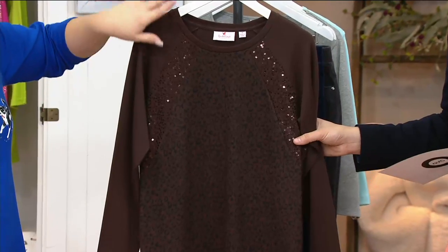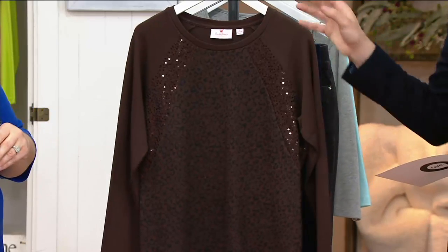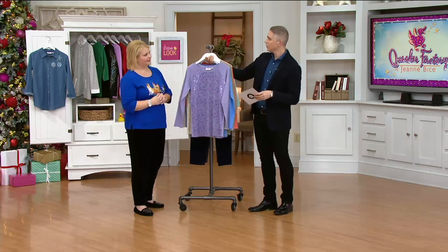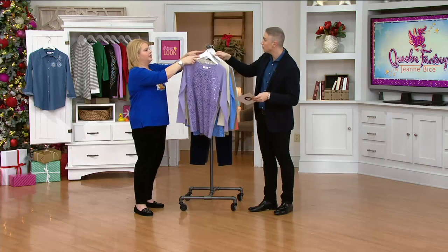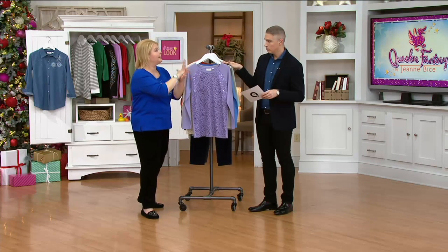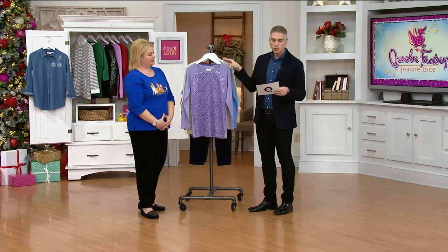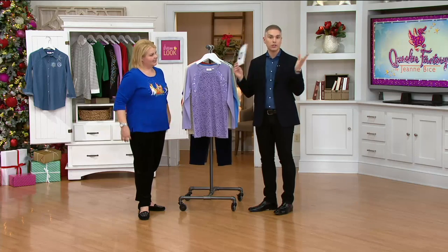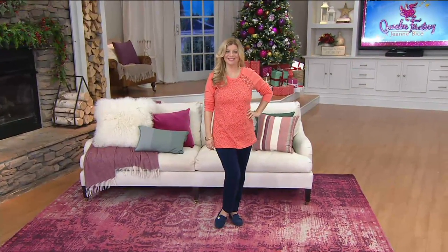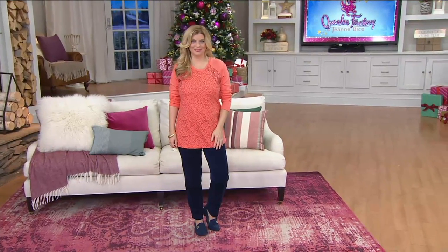I grabbed the espresso online — we'd gone through them quickly. You can wear it with black, chocolate, or dark indigo. Just a handful left in espresso. Item A264173, 100% cotton, machine wash, dry flat. Length is 28.5 to about 32 and three-quarters inches. Pick your color, pick your size, and remember shopping clearance doesn't mean you're stuck with it — our holiday return policy is in effect until January 31st.